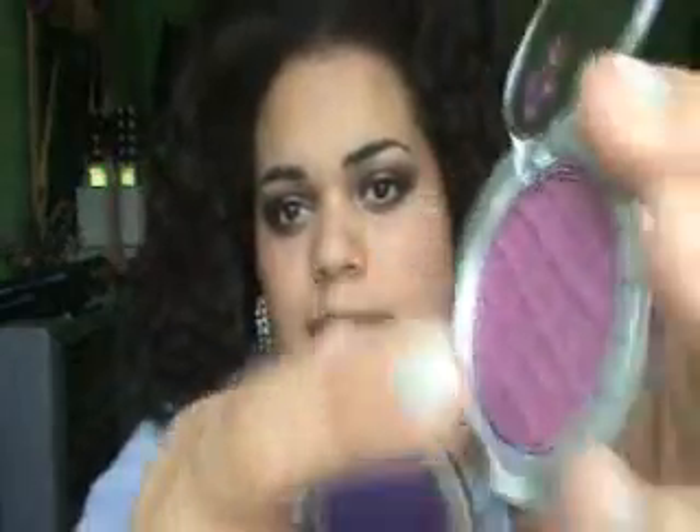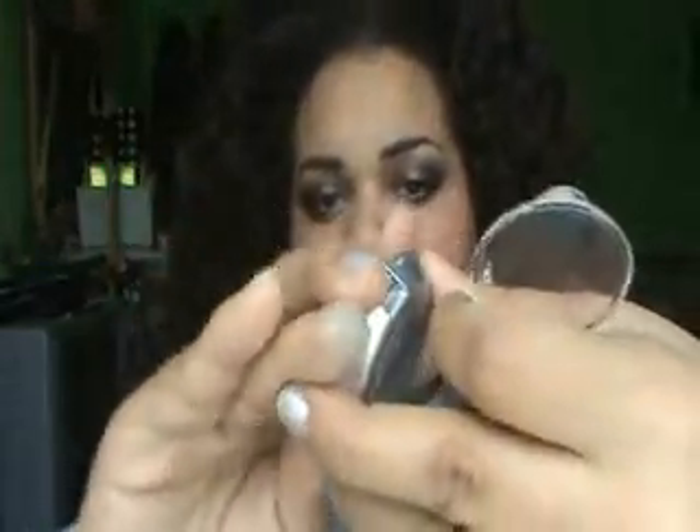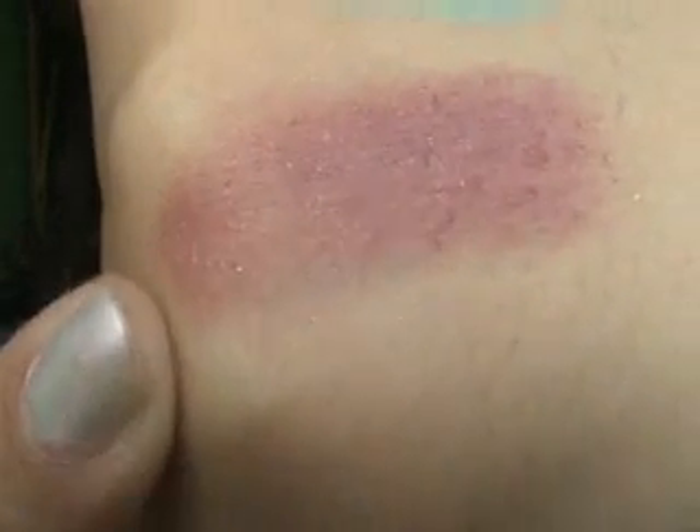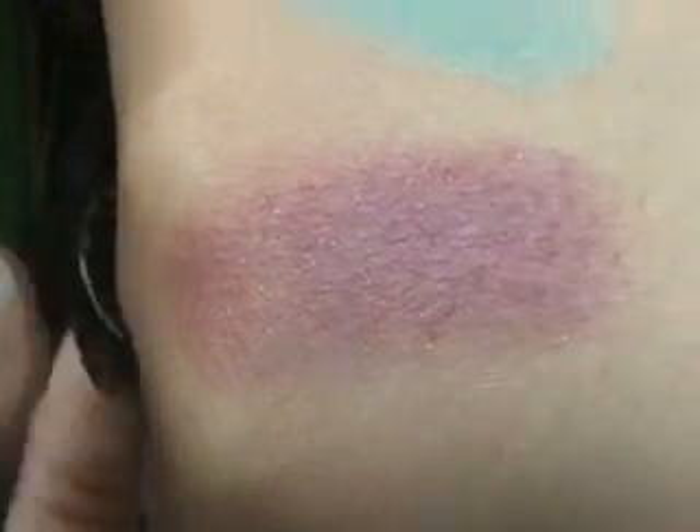Some of them have this design, like a waffle kind of, and then some are just flat like this. I actually like this design. So this is like a maroonish purple — has a lot of red to it. And this is in Blossom. This color is so pretty, I love it. Look at that swatch. And this one also has glitter sparkles. See it? Can you see the pink sparkles? So pretty.